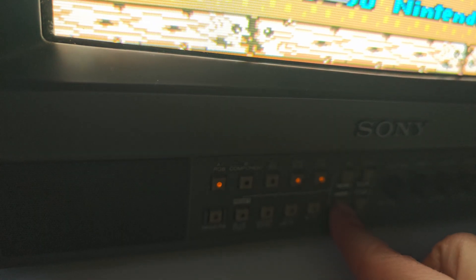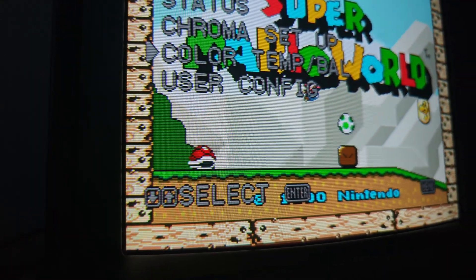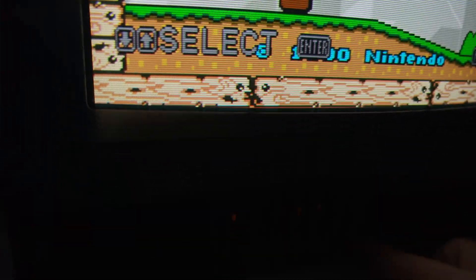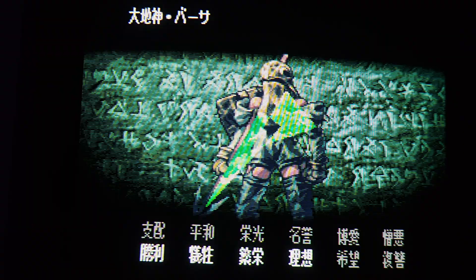Now, if you display that same sprite on a warm D65 screen today, the compensation doubles up. The skin might look reddish, or the image turns muddy. So I think, based on what I've read, this is maybe exactly what I am experiencing.